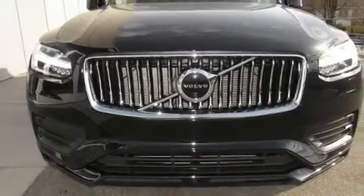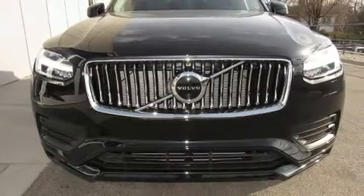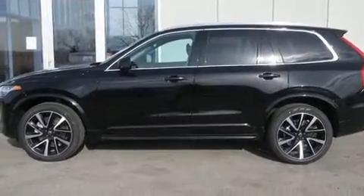Climb inside the 2020 Volvo XC90. Turbocharger technology provides forced air induction, enhancing performance while preserving fuel economy.